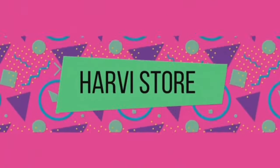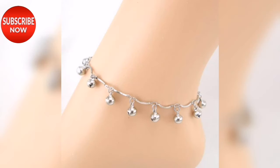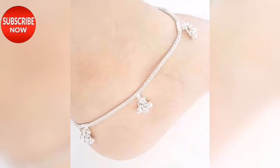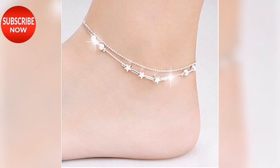Hello guys, welcome back to my channel Harvestore. In this video, we will see the beautiful latest and trendy pile designs. They are very wonderful designs for teenage girls and college girls. They are very simple and beautiful designs. These designs can be easily used — as you can see, you will see all the designs. Each design is different and unique.